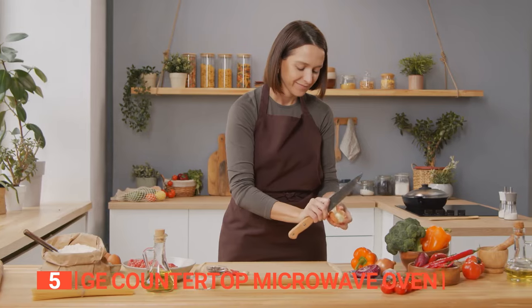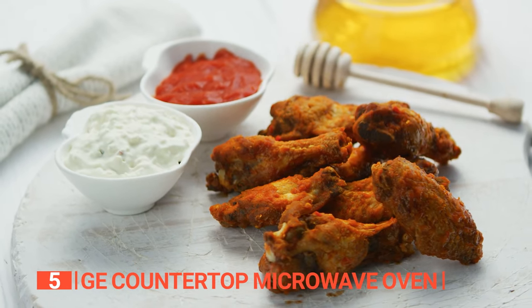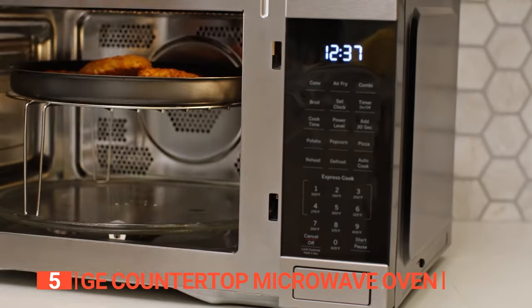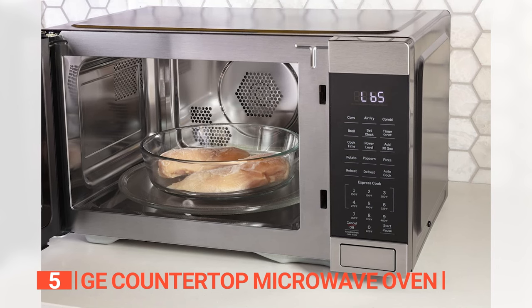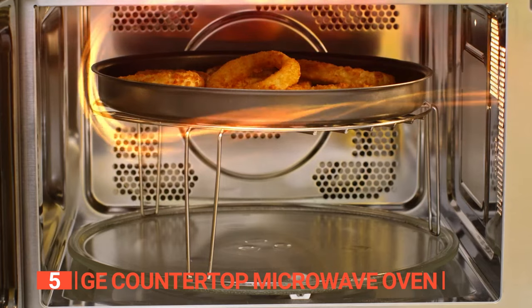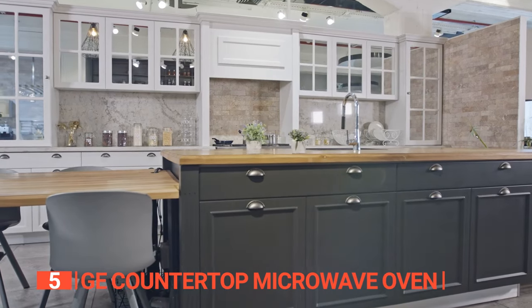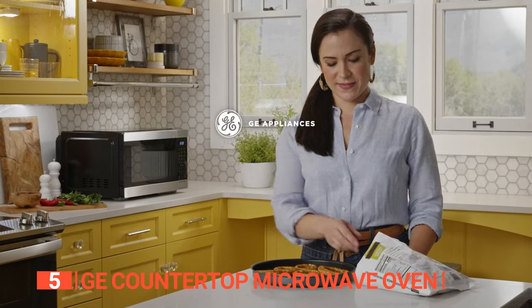The fifth product on this list is the GE Countertop Microwave Oven. Do you love being able to cook just about anything, from frozen appetizers to baked meals? This three-in-one microwave oven is ideal for cooking, reheating, and defrosting. It has preset controls, air fryer mode, convection mode, broiler mode, 1.0 cubic feet of capacity, and 1050 watts of cooking power. It's great for dorm rooms or small kitchens.